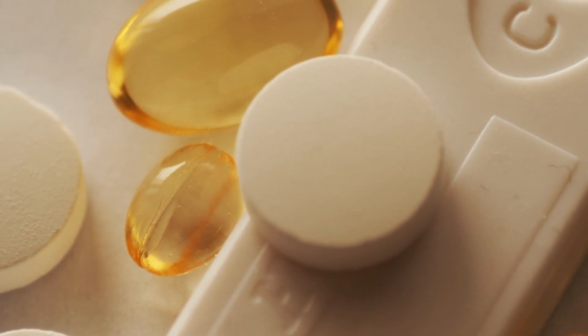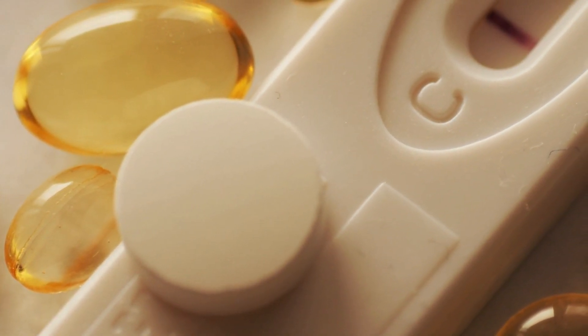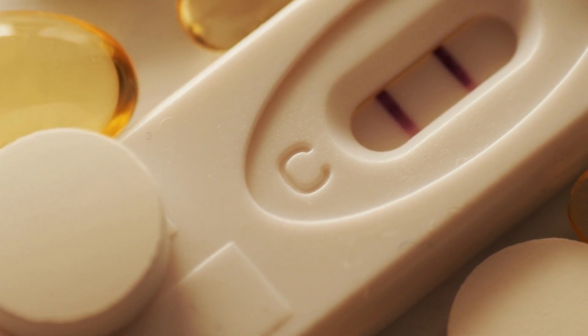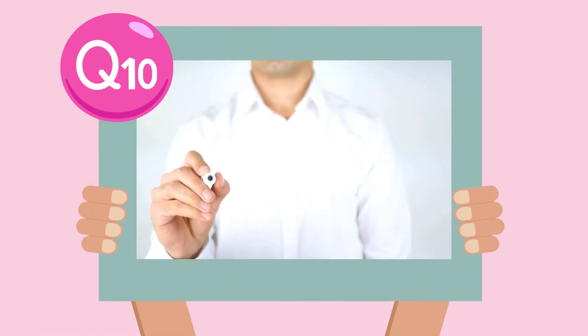Today I will go through a few more supplements I took during my pregnancy journey that helped me conceive my son in the first month of trying after a series of miscarriages, so stay focused and let's get started. The first supplement we'll talk about today is Coenzyme Q10, also known as CoQ10.